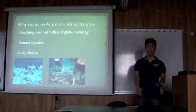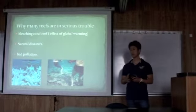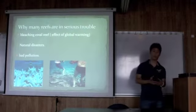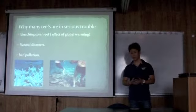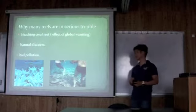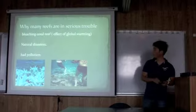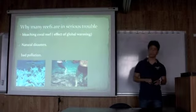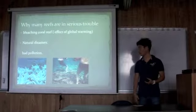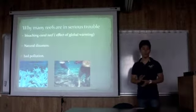Why are so many reefs in serious trouble? Because of some natural disasters. For example, bleaching of coral reefs is the effect of global warming. Also, some tsunamis, earthquakes, hurricanes, or typhoons. And there is also bad pollution — if you throw something into the ocean, it can also be bad for coral reefs. But I believe the biggest cause is human carelessness.